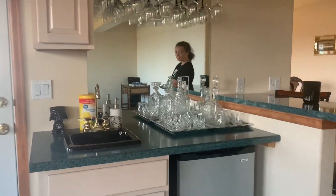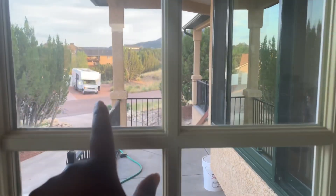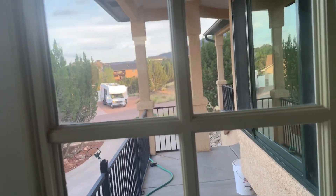This is the mini bar room. And this door connects with the main entrance, right? Yes, yeah, okay.